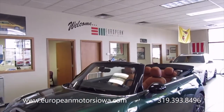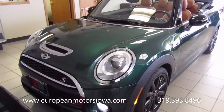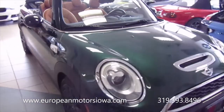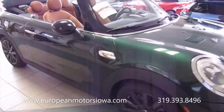All right gang, here we are at European Motors in Cedar Rapids. We're going to do an indoor walk around today. We got a little inclement weather moving through, so I thought we'd give you a walk around on this beautiful one-owner California 2017 Mini Cooper S convertible in one of my favorite colors, British Racing Green.